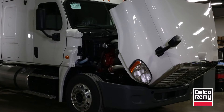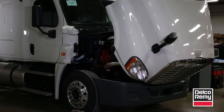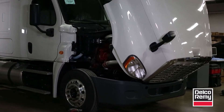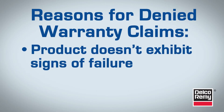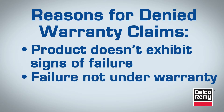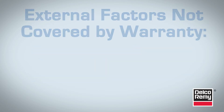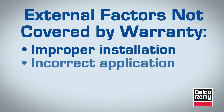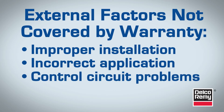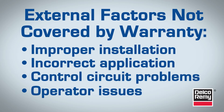Have you ever submitted a warranty claim only to be surprised that it's denied? Generally, when a claim is denied, it's for one of two reasons: either the product doesn't exhibit signs of failure, or the failure is not covered under warranty. There are several external factors that lead to product failure. Many of these, including improper installation, incorrect application, control circuit problems, or operator issues, are not covered under warranty.